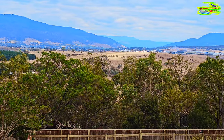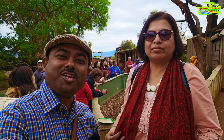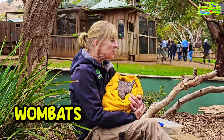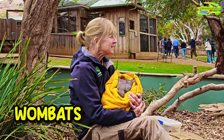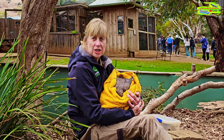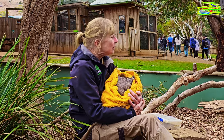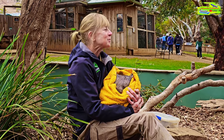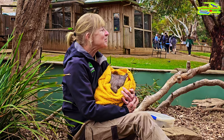Look at this Tasmanian landscape — what a beautiful setup. We came to Bonurong Wildlife Sanctuary near Hobart to enjoy an encounter with a wombat. She's a bare-nosed wombat. Her mum was killed on the road, which unfortunately is a little bit common for wombats in Tasmania. She is about 10 months of age and weighs about 8 kilos. They can get up to about 40 kilos, averaging about 20 kilos. Wombats can be very, very large.